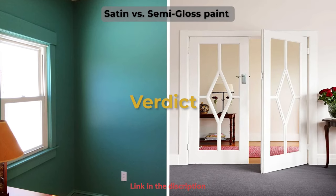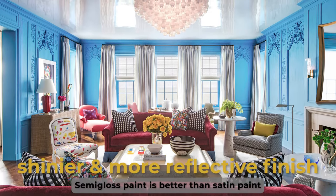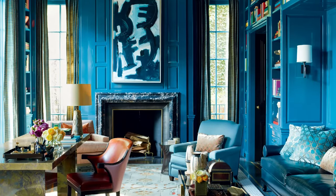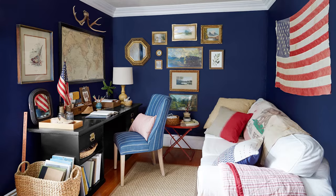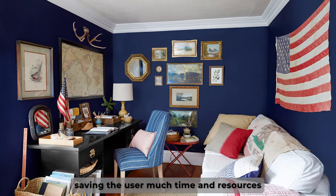So which is the best? Semi-gloss paint is better than satin paint because it gives a shinier and more reflective finish. Also, it offers a longer lasting effect that prevents wear and tear, thus saving the user much time and resources that could be spent on repainting and general maintenance. Thanks for watching.